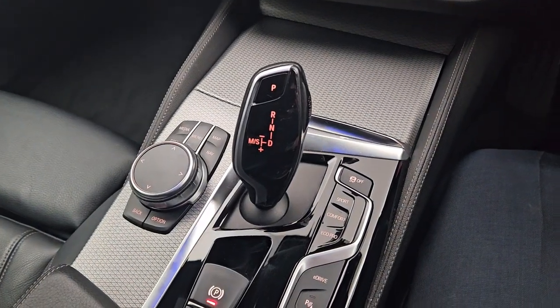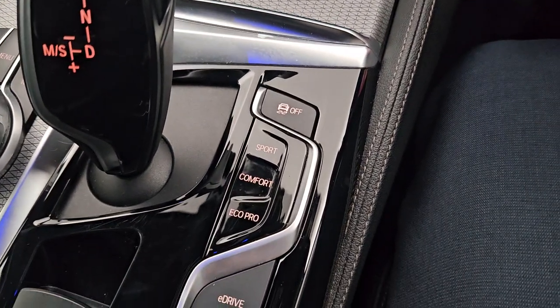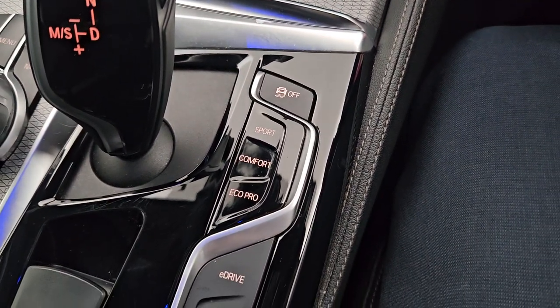Automatic transmission in this plug-in hybrid with different types of driving modes: Sport, Comfort, EcoPro and eDrive.